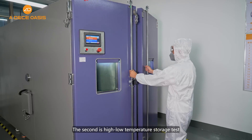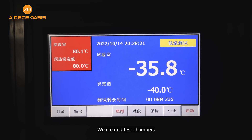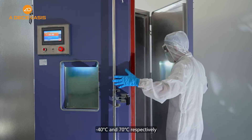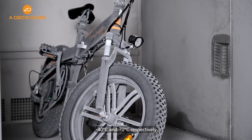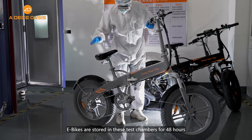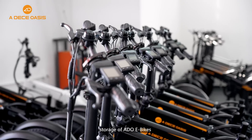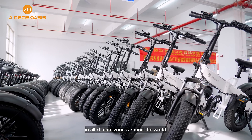The second is the high-low temperature storage test. We created test chambers with a constant temperature of minus 40 degrees Celsius and 70 degrees Celsius respectively. eBikes are stored in these test chambers for 48 hours. This provides the basis for the safe storage of ADO eBikes in all climates and conditions around the world.